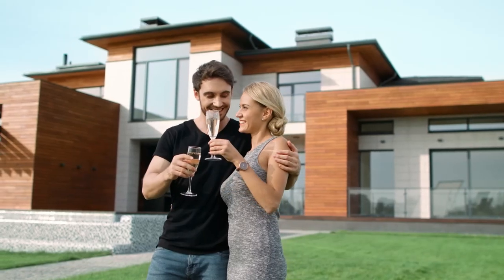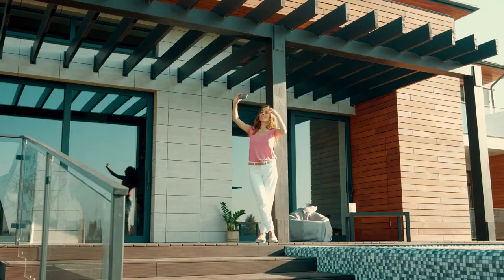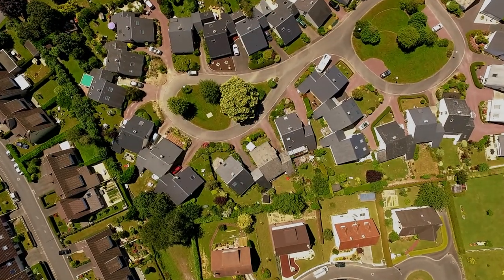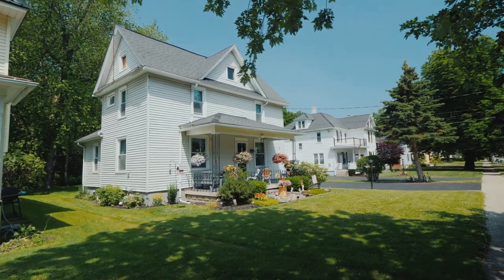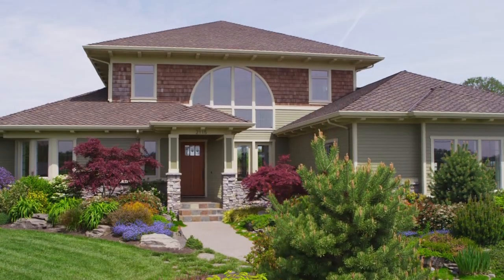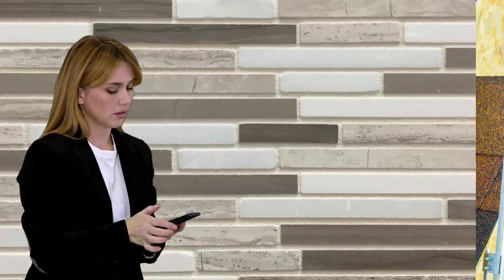For many people, their home is their most important possession. We take pride in the appearance of our home, continuously improving it to maintain value and please our aesthetic desires. But achieving the perfect look for your home's exterior is stressful. There are an endless sea of options to choose from. If you're not a design expert, the process can be agonizing.